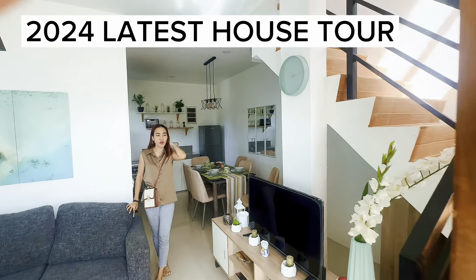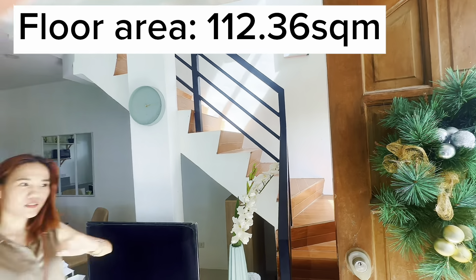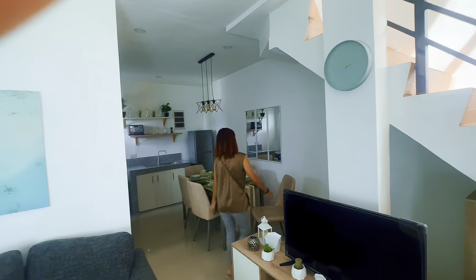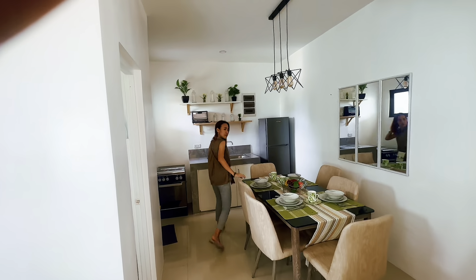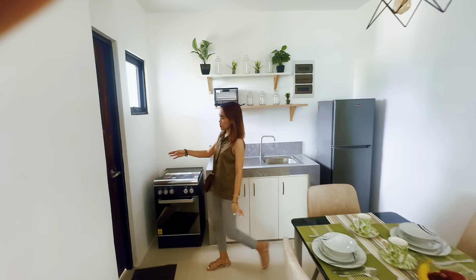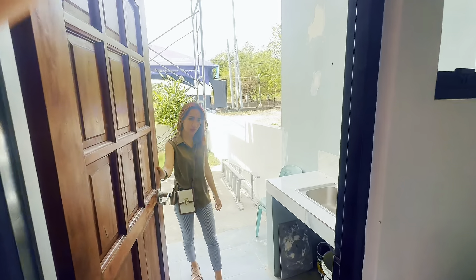120 square meters yung floor area nito, kaya maluwag siya. This is going to be your living and dining area. Dining and kitchen. Access door to the service area and laundry area.